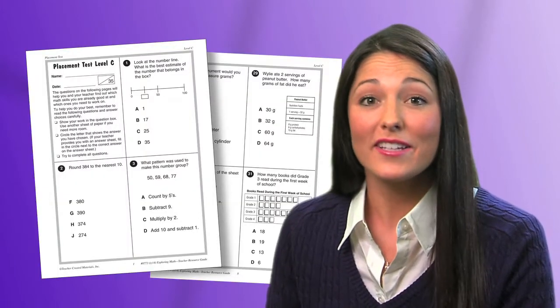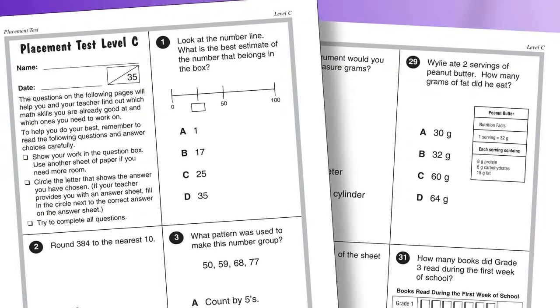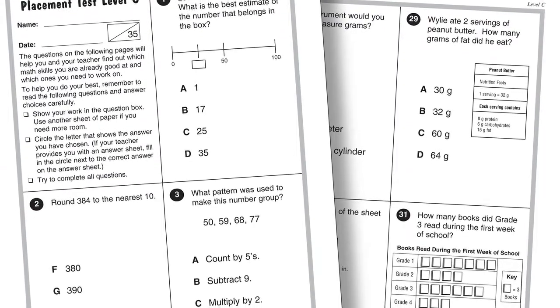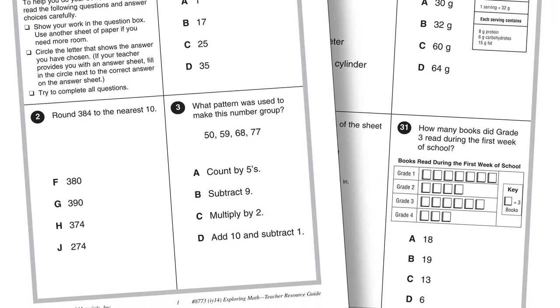By using the diagnostic tests, teachers can pinpoint students' areas of need. These tests provide you with an overview of a student's overall performance, which in turn helps you to prioritize the units and skills that need reinforcement.